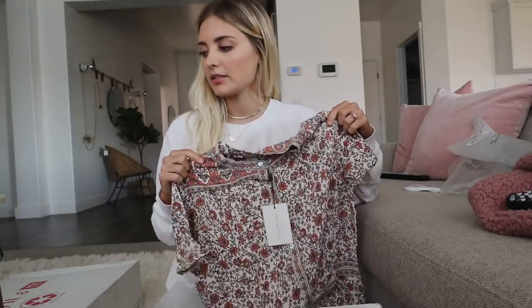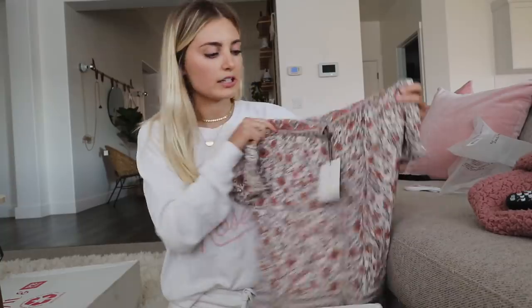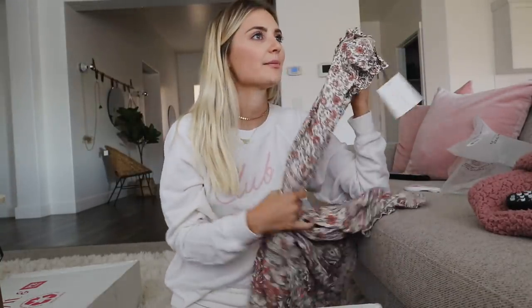I also ordered this one — it's the same print. I have this dress in this print and I love it, it's so pretty and neutral and beautiful. So I got this shorter dress too. It's going to be winter and I didn't think about that when I ordered these, but I'm planning on keeping them for a really long time.